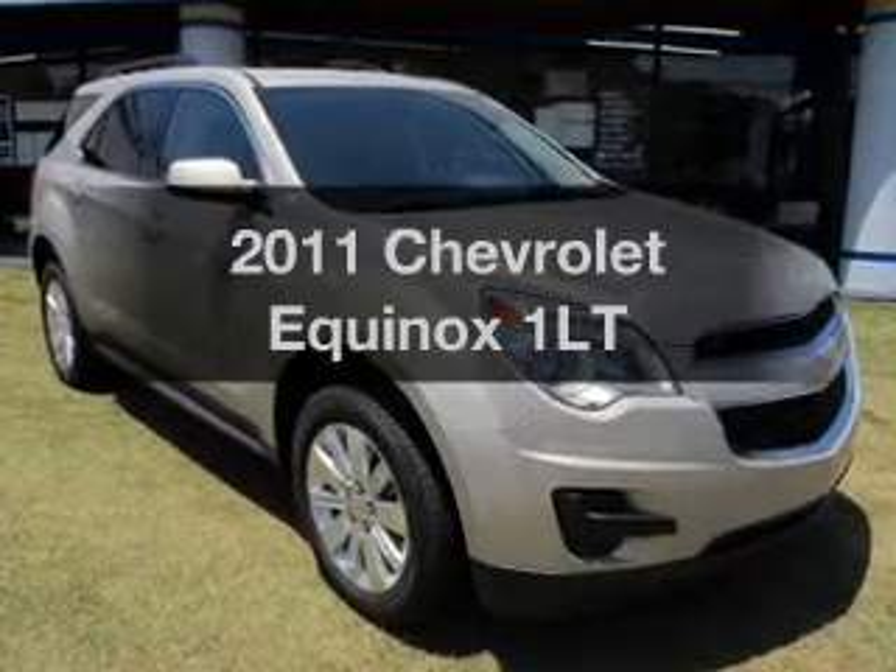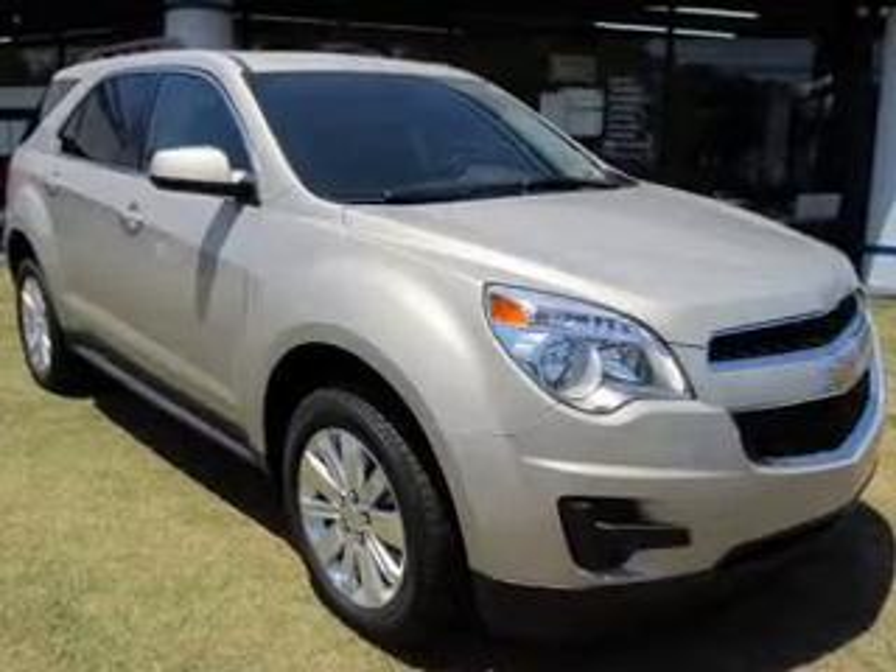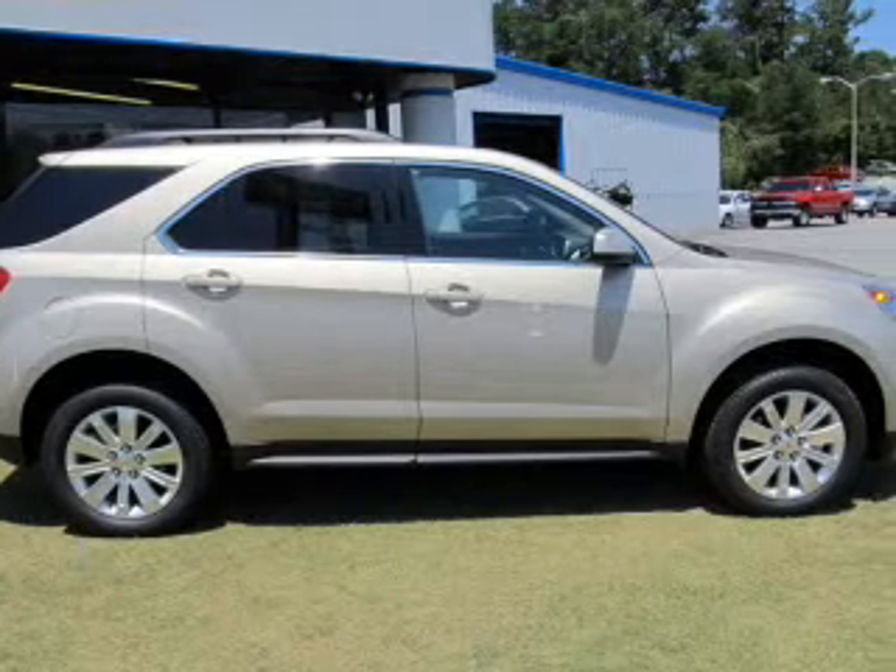Presenting the 2011 Chevrolet Equinox. If you're looking for a first-rate auto, this one could be yours today.